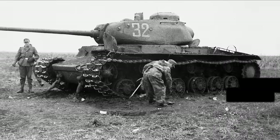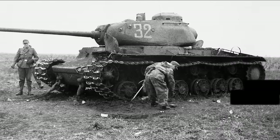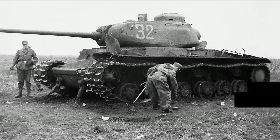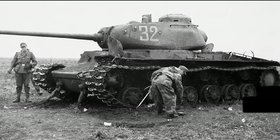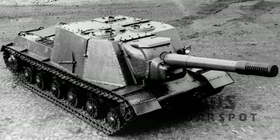The IS hulls weren't ready yet, so the KV-85 would serve as a stopgap solution. In the same decree, a 122mm armed IS tank was ordered, along with a 152mm self-propelled howitzer based on the chassis of the IS, in much the same way the SU-152 was based on the chassis of the KV — but more on that later.